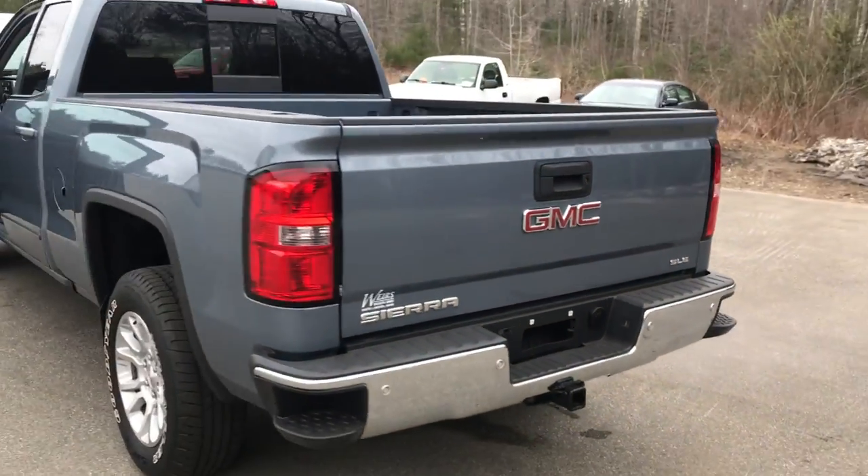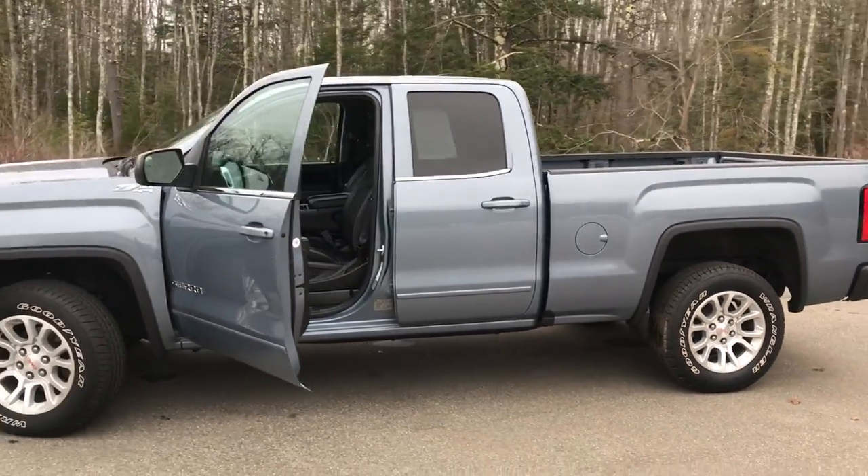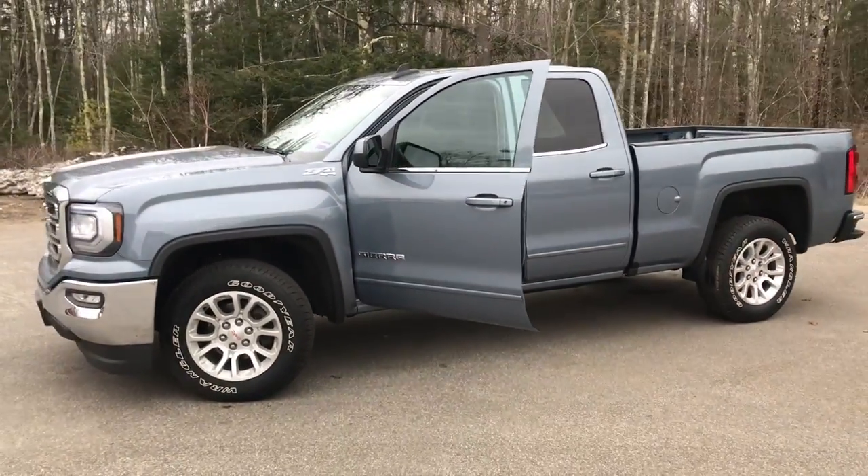If you want to know more about this Sierra or take it on a test drive, give us a call here at the dealership. The direct line is 207-985-3537. Look forward to hearing from you — have a great day.